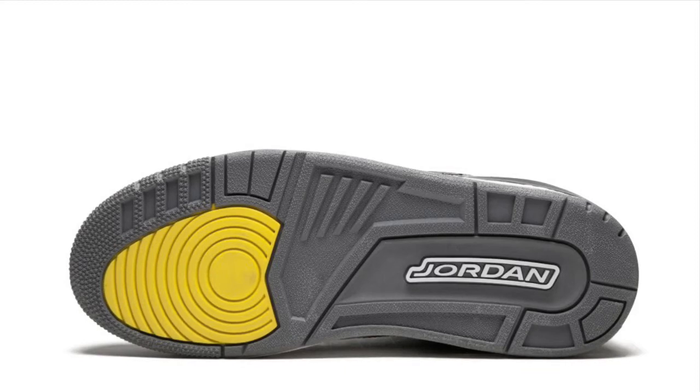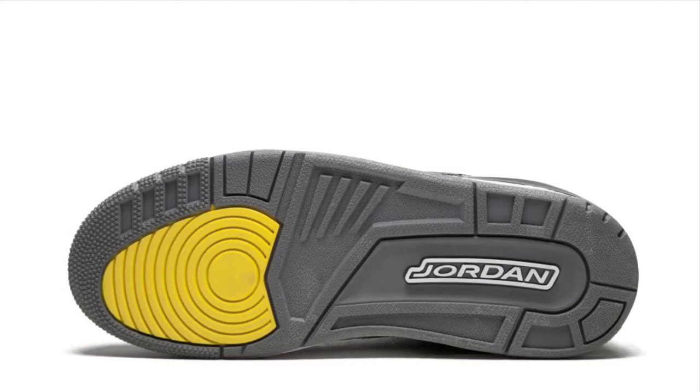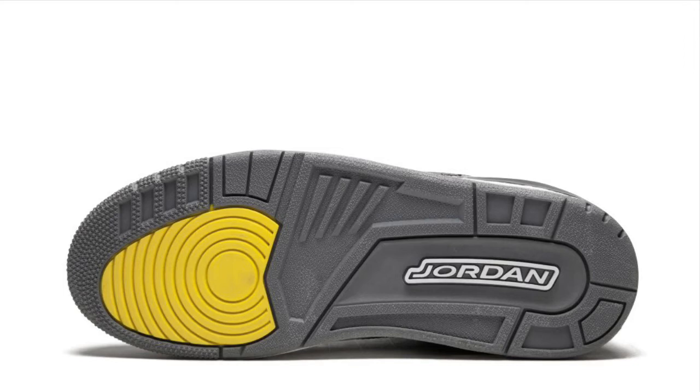While the Pit Crew Jordan 3 never released to the public, how many of you would consider these to be one of Jordan Brand's best player exclusives to date? Also, if you had the opportunity to get your hands on these shoes, would it be a cop or a pass?